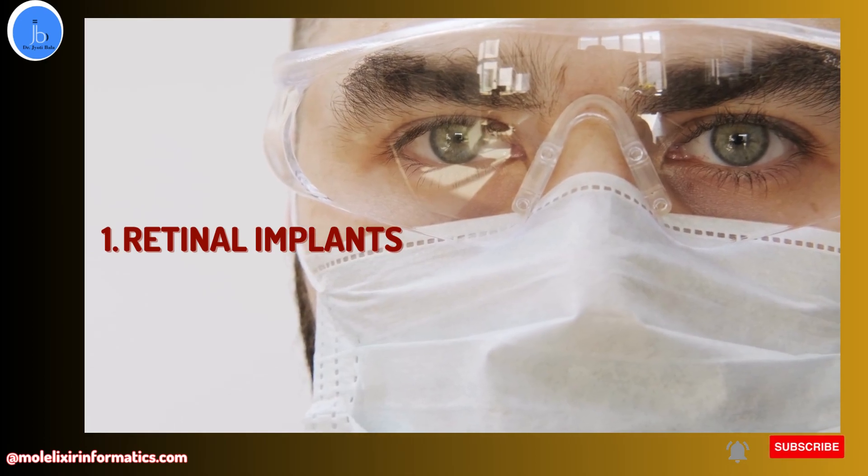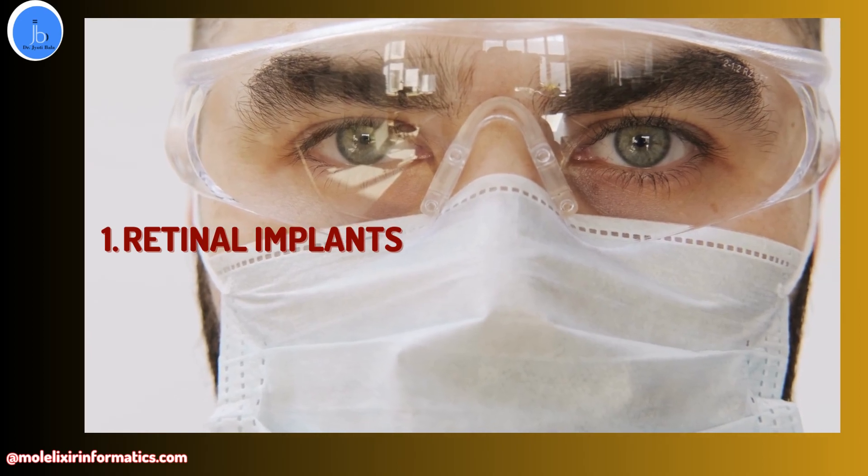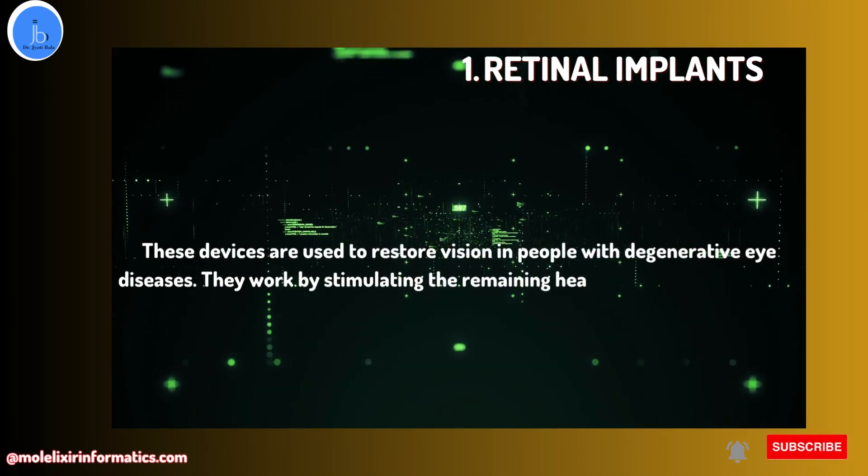Number one is retinal implants. These devices are used to restore vision in people with degenerative eye diseases. They work by stimulating the remaining healthy cells in the retina to send signals to the brain.